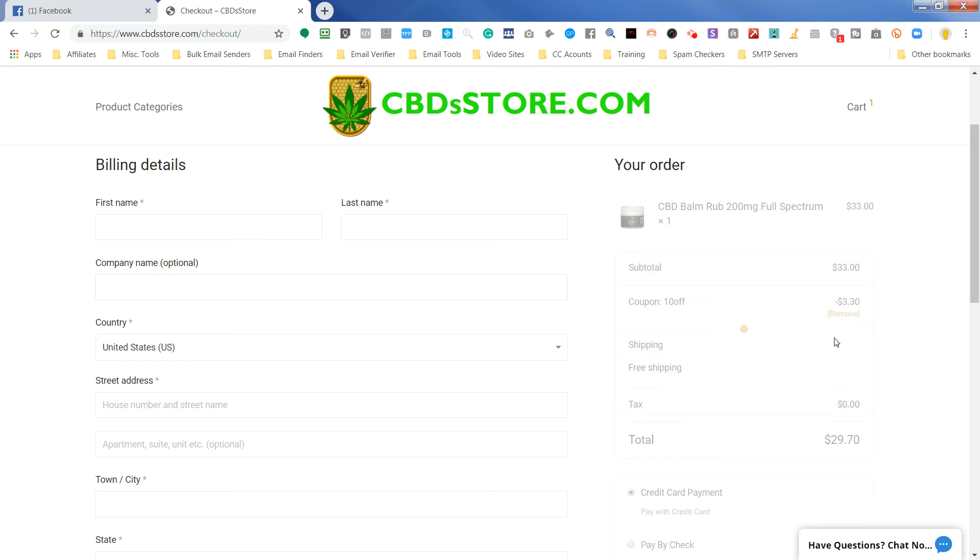Apply the coupon, and then you'll see it took 10% off. And that is $3,030.